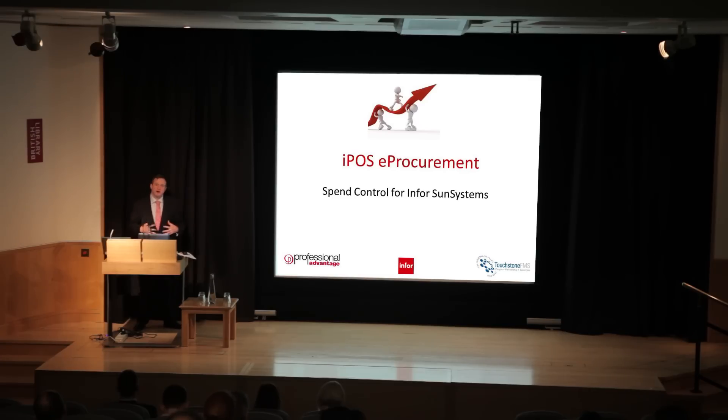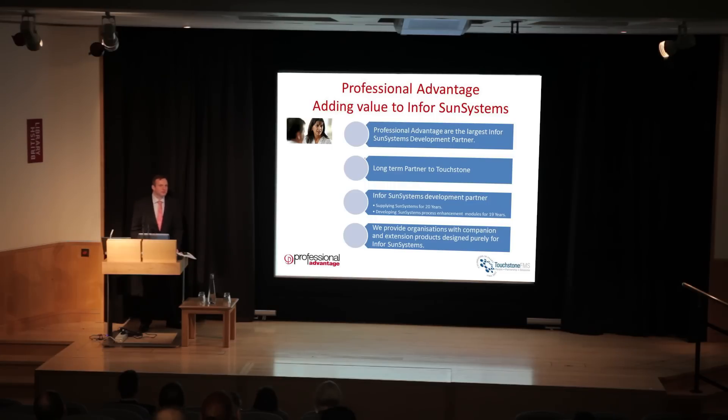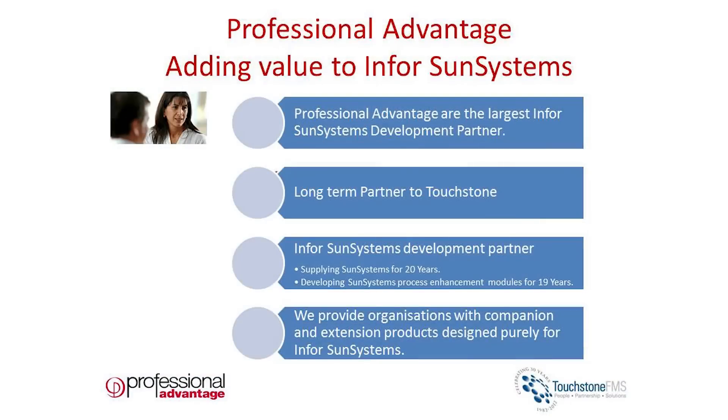I'm Andrew Parsons from Professional Advantage. We're the developers of IPOS, which is a Sun Systems specific procurement solution. We're an Australian company and we've been around for about 30 years, almost as long as Touchstone themselves. We specialise in Sun Systems, but also producing extra tools and modules that sit in and around Sun Systems to give you extra functionality, a different user interface, or just to extend what you can do within Sun.